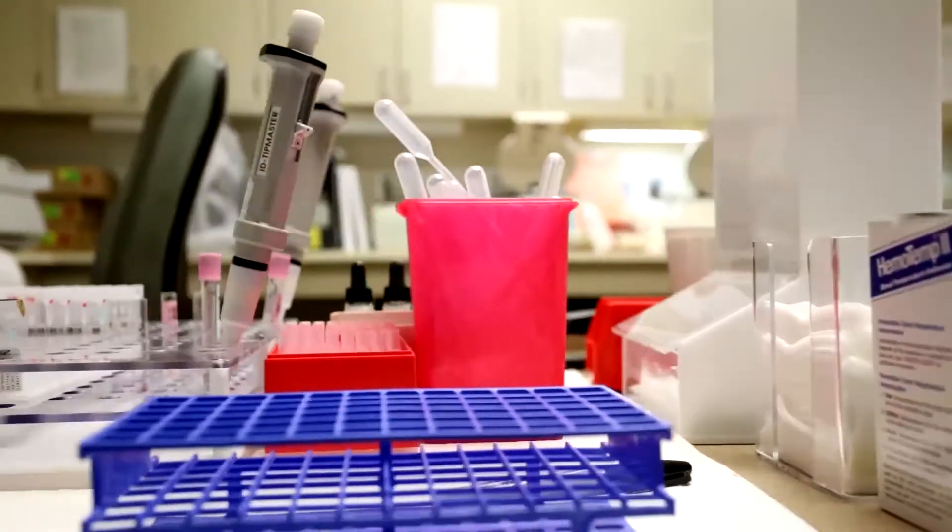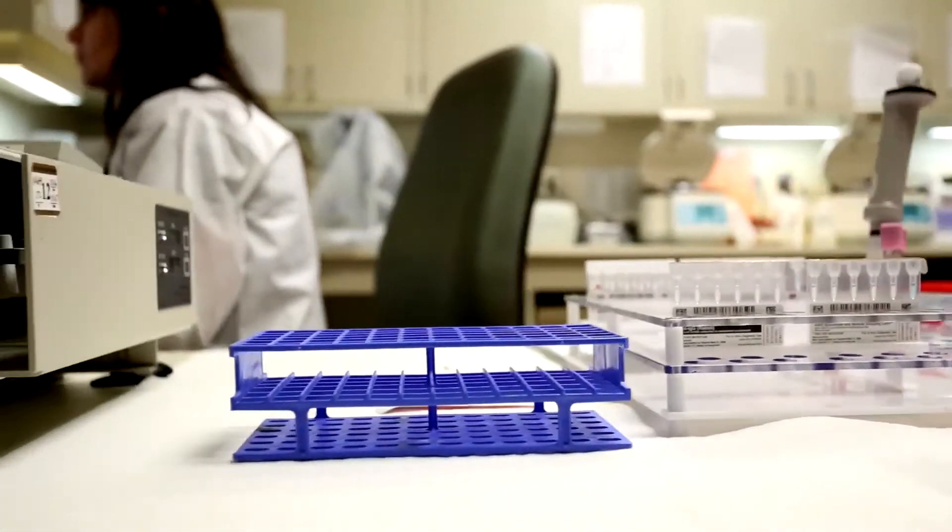My name is Jessica Bretado. I work at the Hospitals of Providence East Campus. I'm a medical laboratory scientist. I perform laboratory tests in order to help doctors diagnose and treat patients.